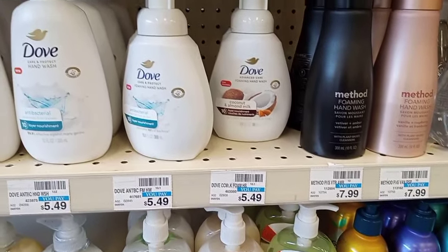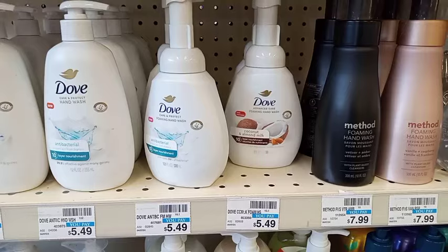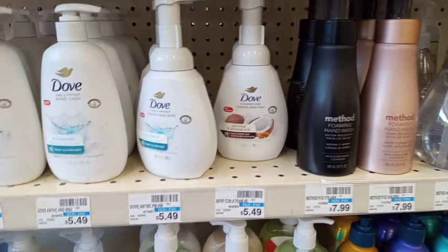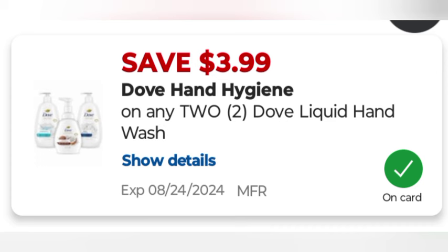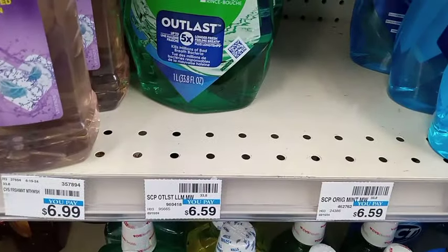The next deal is buy two get two on Dove hand soap at $5.49 each, making the total $10.98. We have a buy one get one free paper coupon that takes off $4.49, and that glitches with a $3.99 digital coupon, taking off $8.48 total, leaving me to pay $2.50 and getting back $2 in extra bucks.